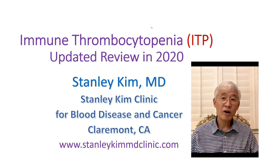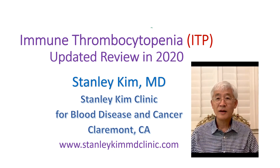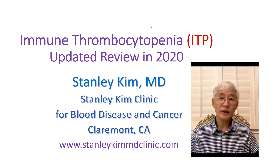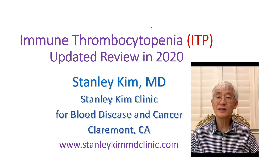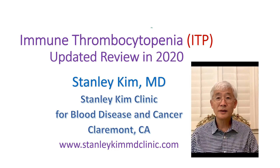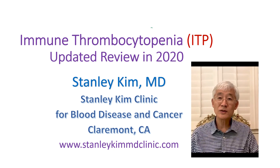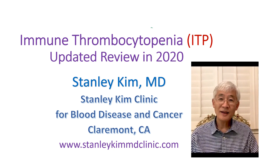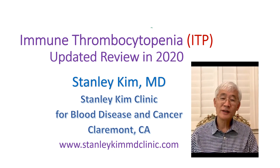Immune Thrombocytopenia is better known as ITP. ITP is not that uncommon a disease. We estimate that there are about a quarter million ITP patients in the U.S. Normally, platelets live seven to ten days after they are released from the bone marrow. But platelets of ITP patients have a much shorter lifespan, maybe one or two days. We will discuss why in more detail.